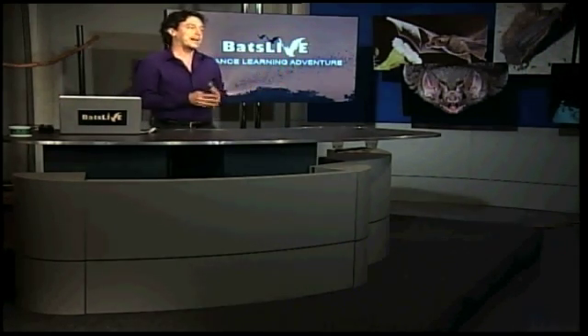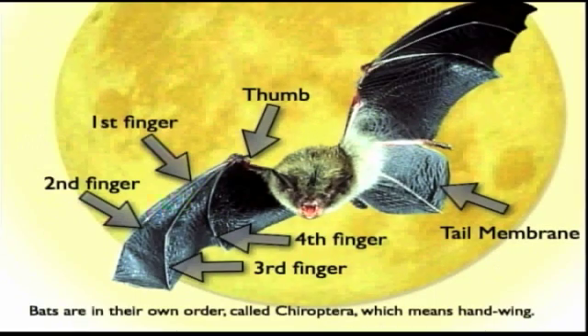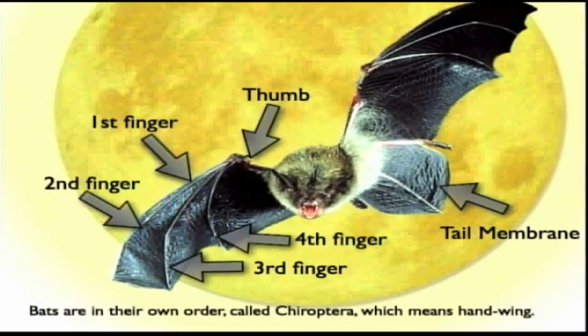So they're not rodents. We actually classify bats as chiroptera. And what chiroptera means is hand wing — so the bat's wing looks a lot like our hand.